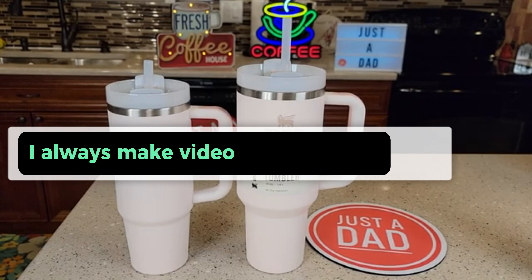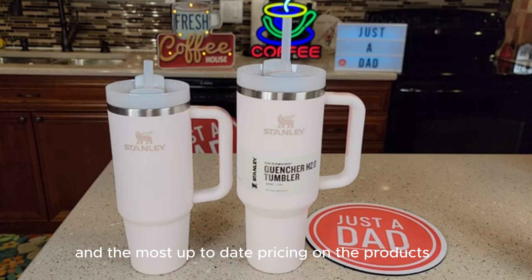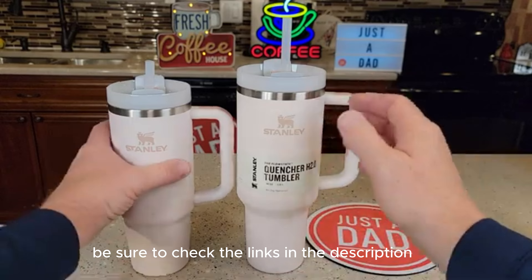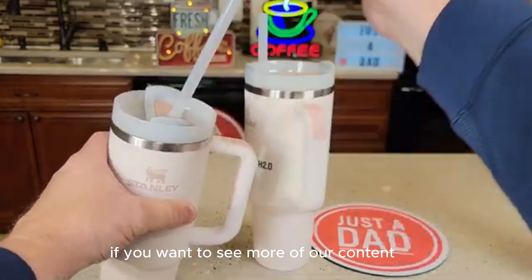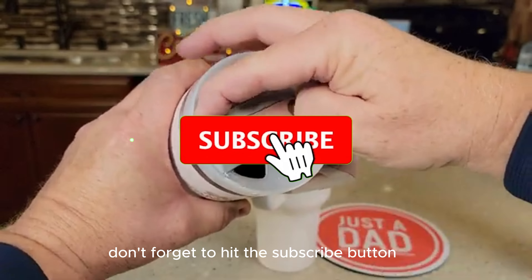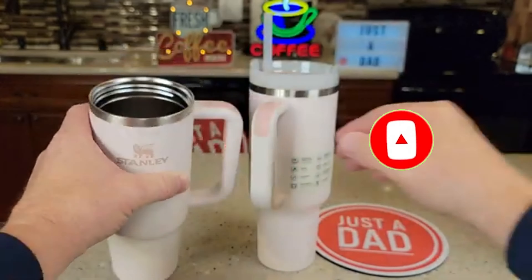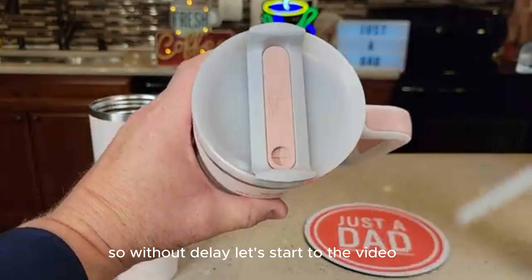I always make top 5 product videos. If you want more information and the most up-to-date pricing on the products I mention, be sure to check the links in the description. If you want to see more of our content, don't forget to hit the subscribe button so you never miss an update from us. So without delay, let's start the video.